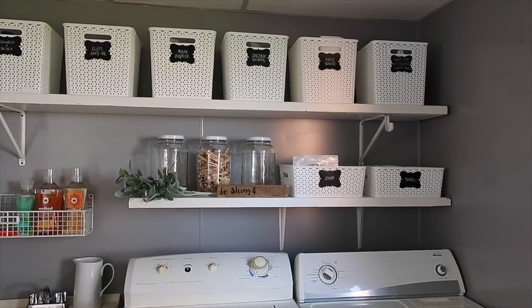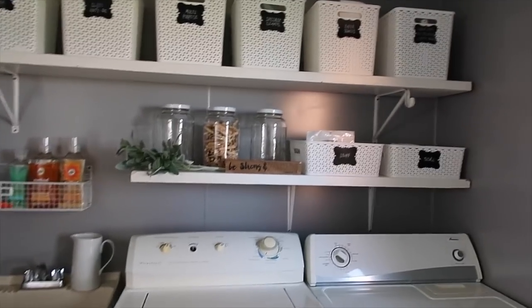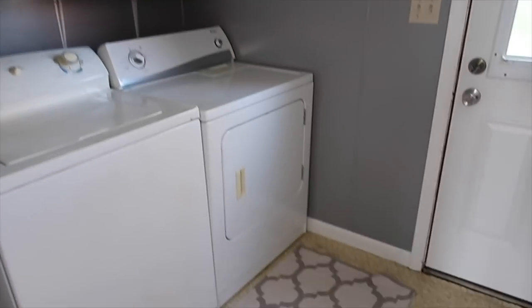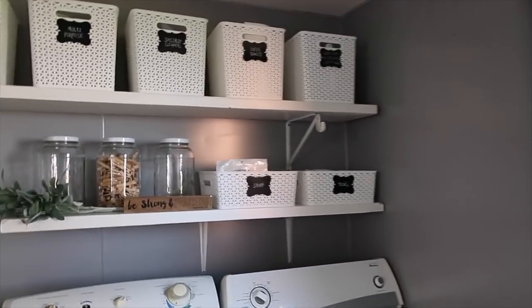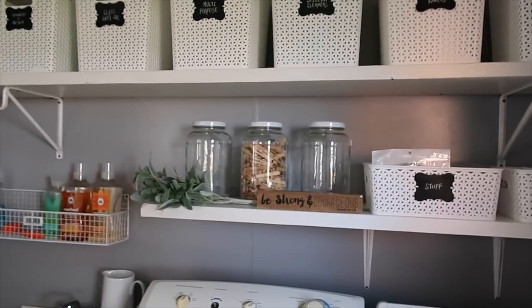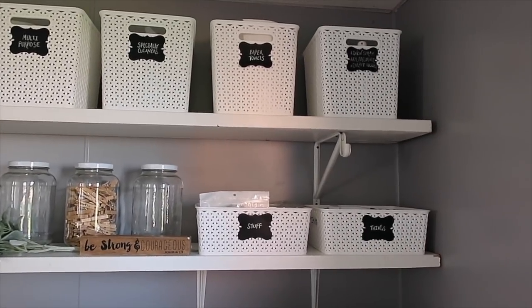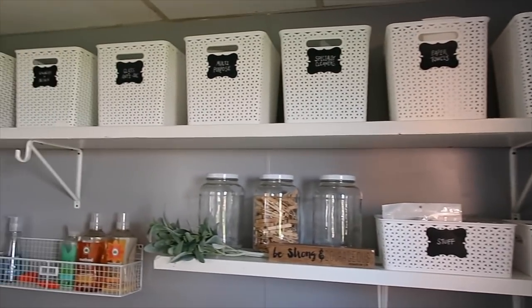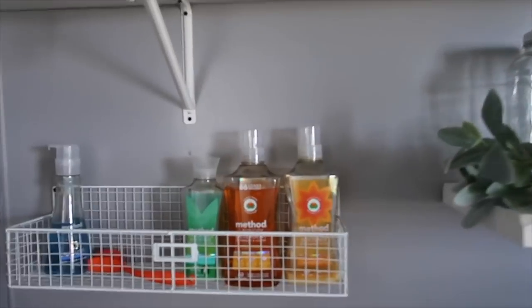The sun came back out just in time to show you the end result. Everything is nice and clean. I washed the rug, mopped the floors, wiped everything down, added some little greenery and just some fun little touches, and got everything really organized. I feel so much better.